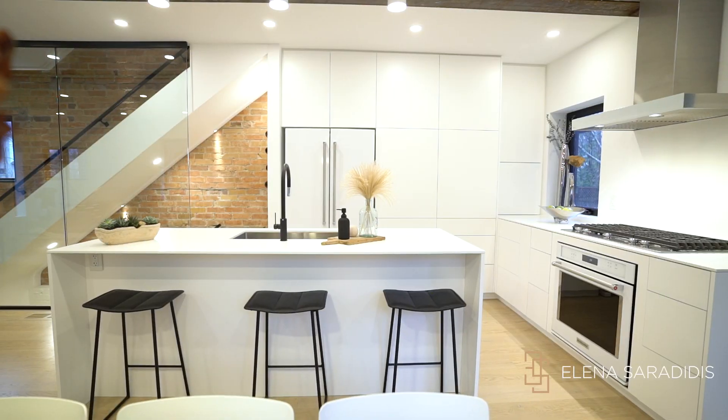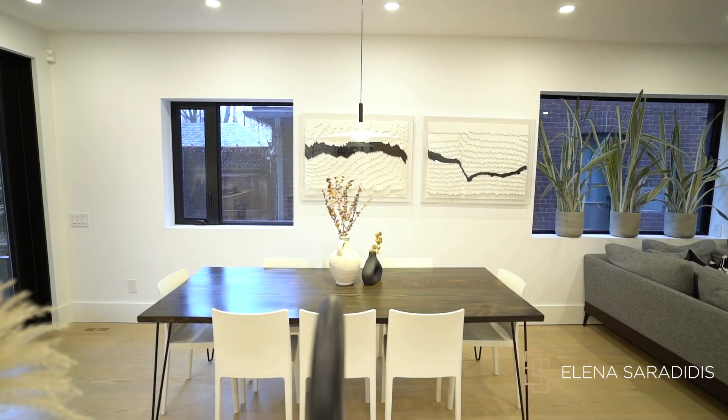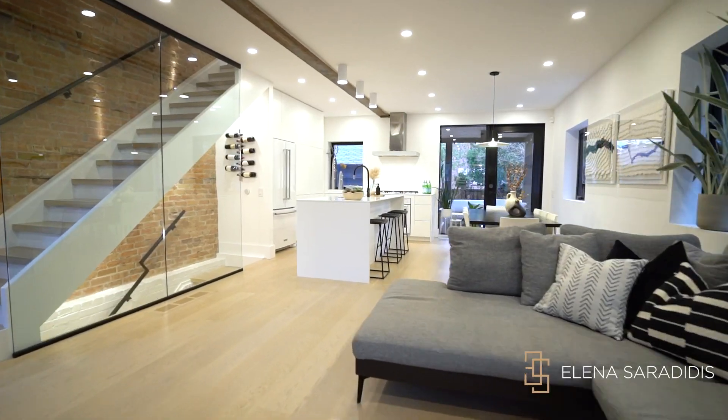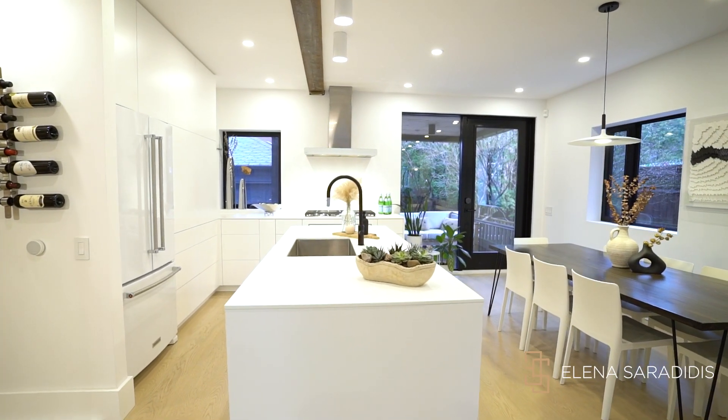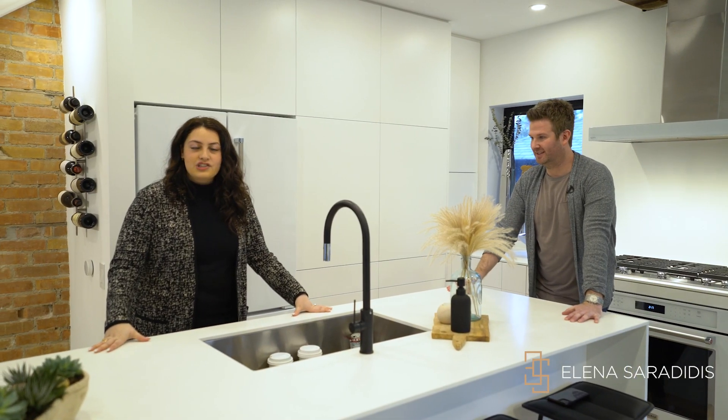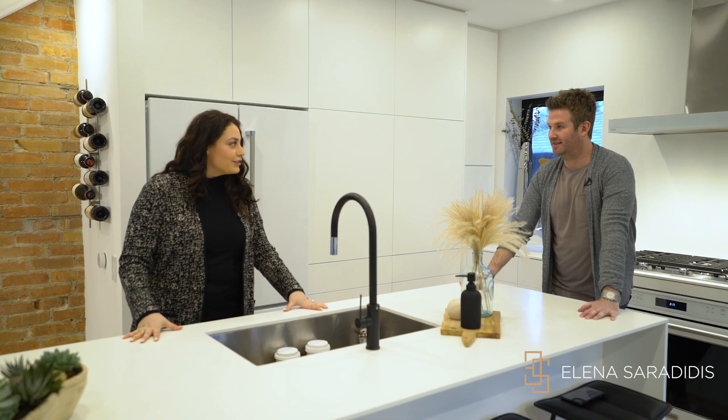In the kitchen, the cool thing is they designed it themselves — no designer. My clients fully picked out every single piece of this place. They've done a lot of creative things with this kitchen; it has a very European style to it.